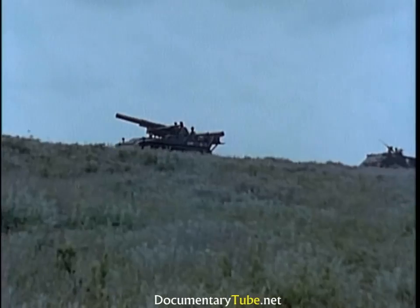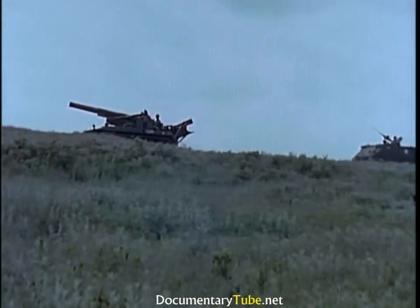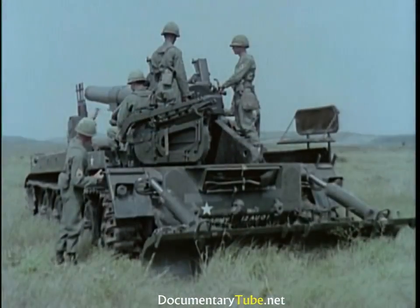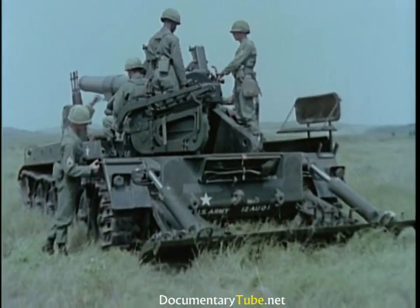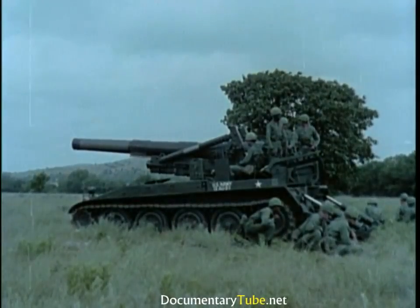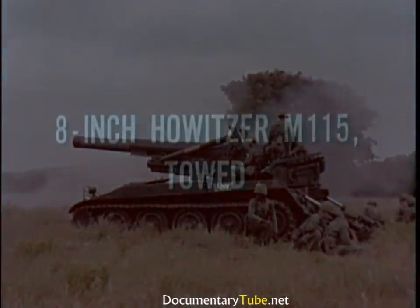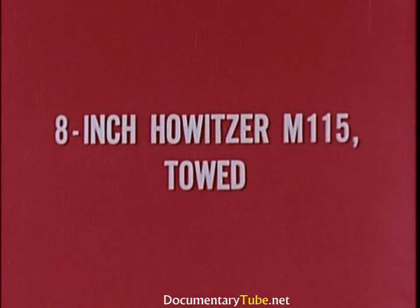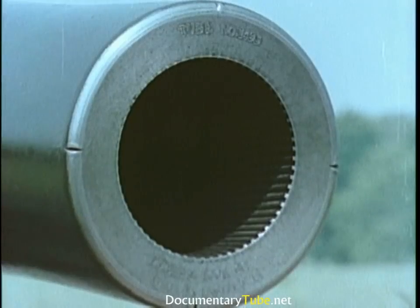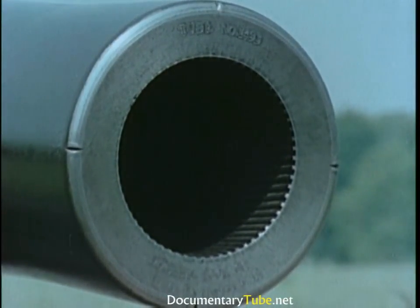Air transportable, the self-propelled eight-inch howitzer is a division, corps, or army support weapon. Stability: in order to maintain the high accuracy provided by modern fire direction center techniques, the emplaced weapon must withstand the shock of firing and remain in place. The eight-inch howitzer M115 towed adds a devastating extra punch to division artillery. The combat-proven eight-inch howitzer is one of artillery's most respected weapons.